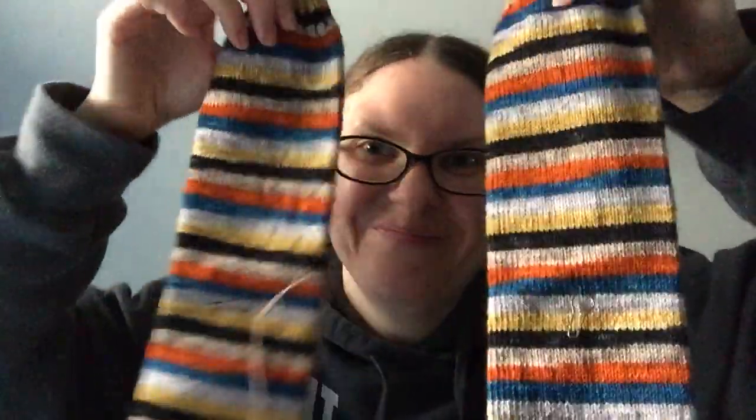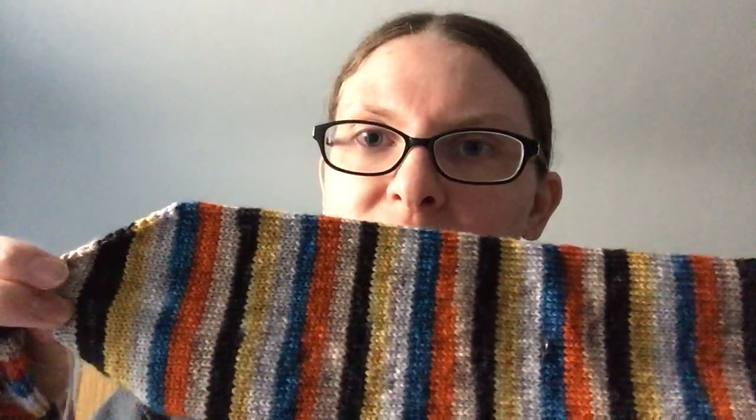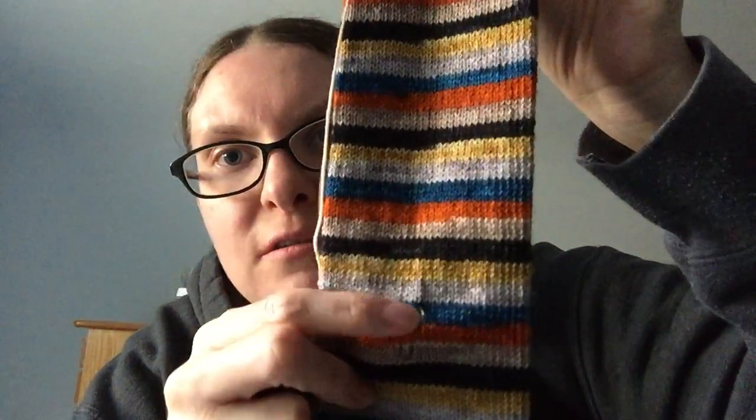I think I'm getting burnt out on socks. More socks — these are also ready for the heels. For my size — I wear a size 8.5 shoe — I knit 12.5 inches from the cuff, then do my toe, and from the toe I measure 7.25 inches, and that's where I put my heel. It took me a while to figure that out.